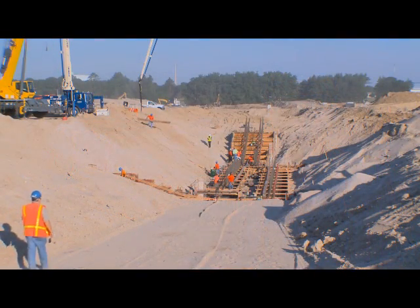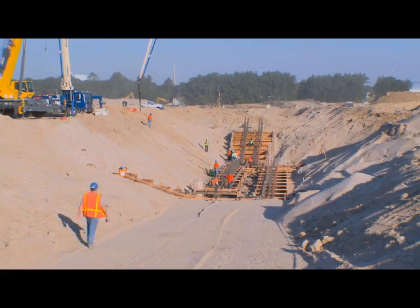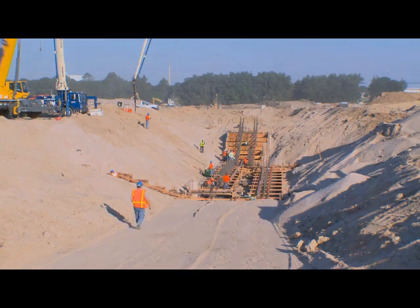This morning we'll be starting to pour the first part of the ring structure. This area behind me is considered the utility tunnel. Through this tunnel will be all the utilities — most utilities — coming into the ring to support the LightSource 2 accelerator.